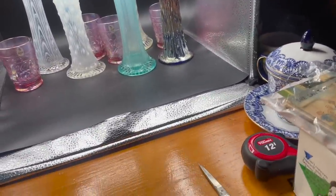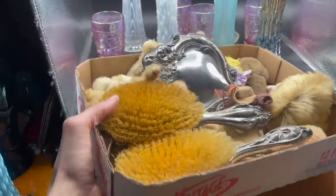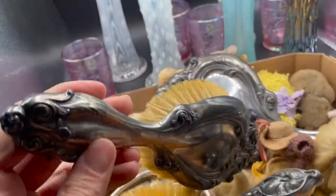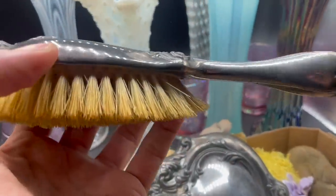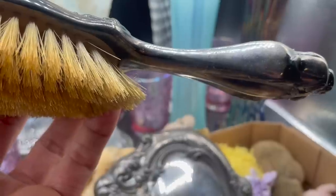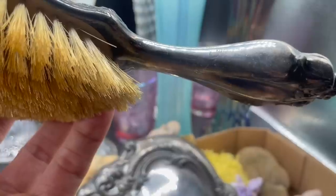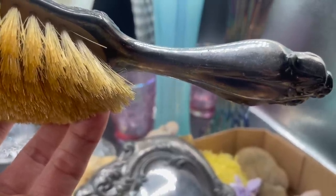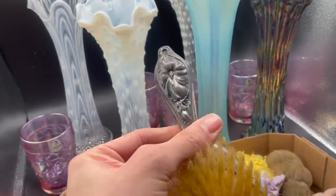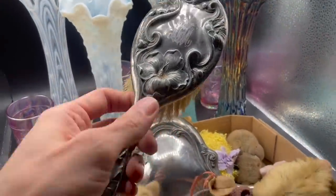All right, I'm going to show you other items that are not glass. We have these brushes — they're silver plated and they're marked Victor Silver Company, with a number and a date: May 4th, 1907 — or possibly 1887. Look at the beautiful flower on it. That's pretty — almost like Art Nouveau. It's monogrammed.